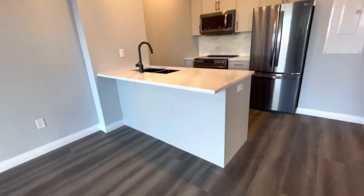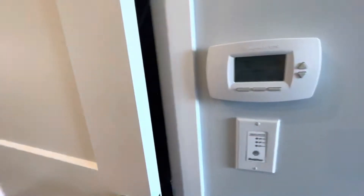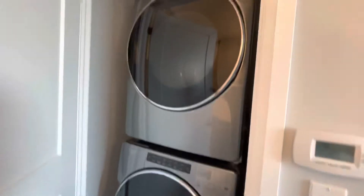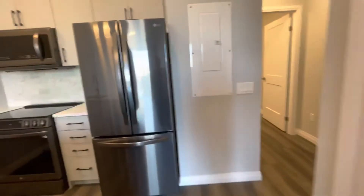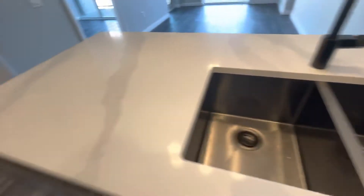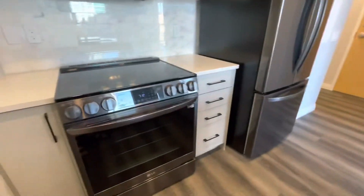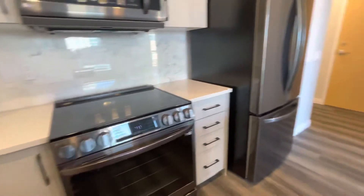Lovely little breakfast bar here. Double sink. Washer, dryer. Black stainless sink. Dishwasher, fridge, microwave and stove — Whirlpool and LG appliances.